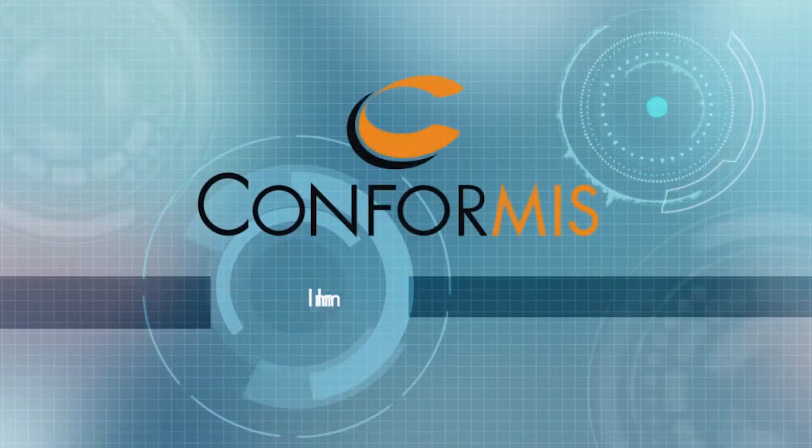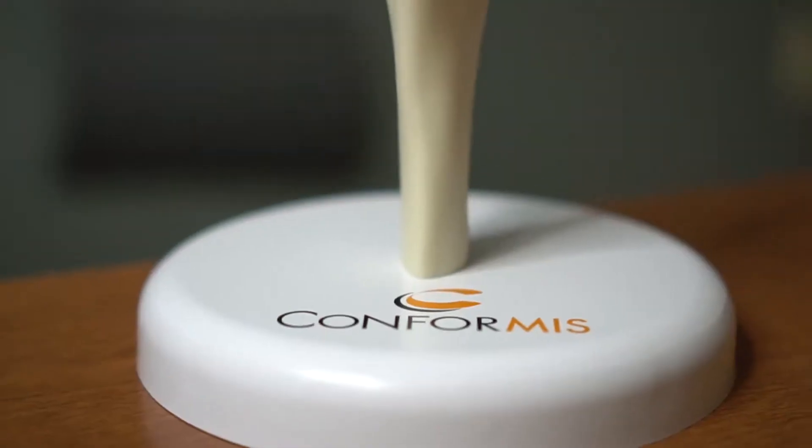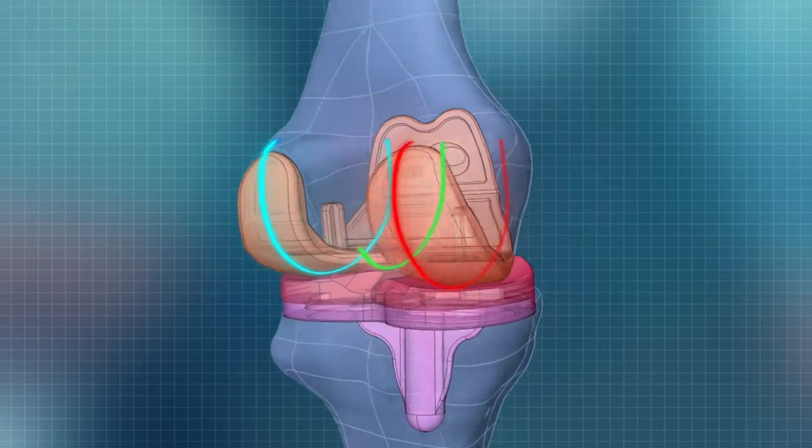This implant is made by a company called Conformis. Conformis is the only knee replacement on the market that's made individually, one patient at a time. All other knee replacements are made to fit the majority. Conformis is made to fit you.